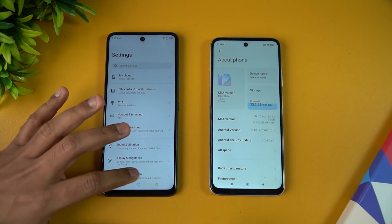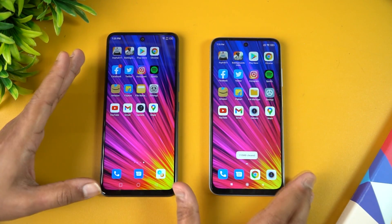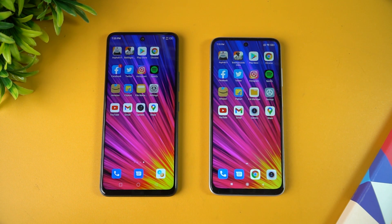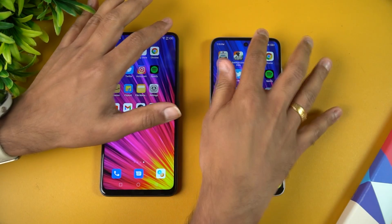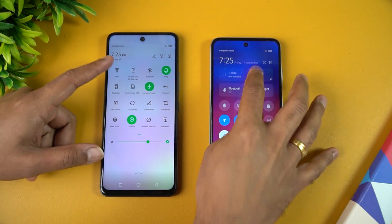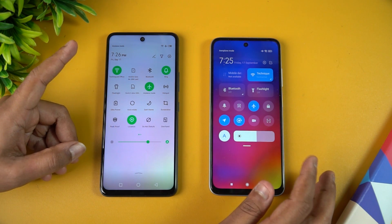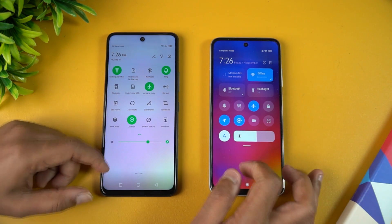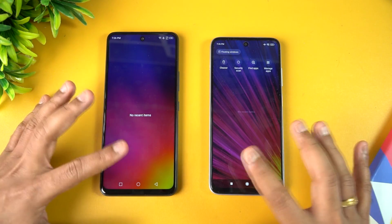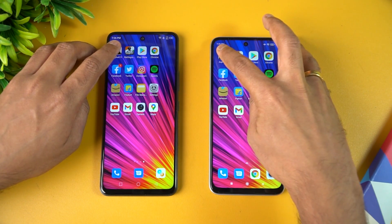We'll be doing a speed test comparison with 16 apps, opening them and seeing which device performs faster, along with memory management. Both devices are connected to the same Wi-Fi network and placed in airplane mode. All background apps have been cleared, so nothing is running in the background. Let's start with Asphalt 9.